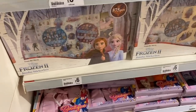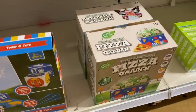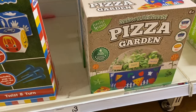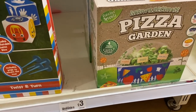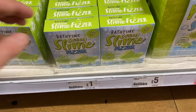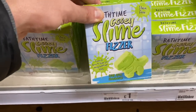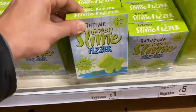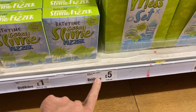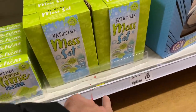They've got Frozen 2 sticker box for £6.00 - I really want to see Frozen the musical, hopefully I'll be going soon. And what's this - pizza garden? Oh, I think it is to actually grow different herbs. I think that is £3.00 - that's a nice gift, could be a nice stocking filler. Bath time gooey slime fizz - fizzes and turns to slime for messy bath time play. Some of the pricing isn't quite lined up here.